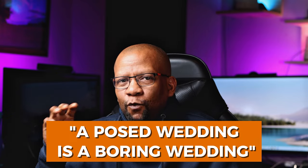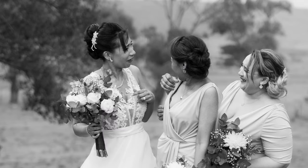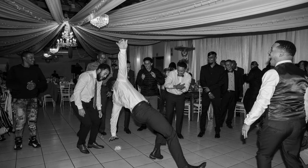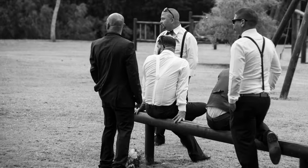A heavily posed wedding is a very boring way to shoot. A wedding is all about emotion. Take those candid shots — the kids running around, the bride laughing with her father or friends. Capture those things because that is the true essence of the emotion of a wedding. You're capturing emotion, all about that candid feeling.